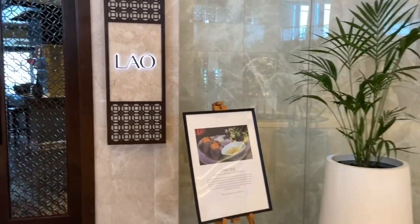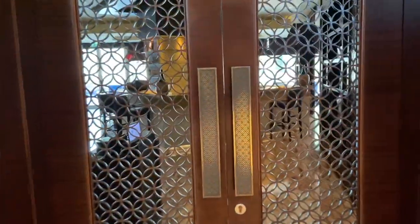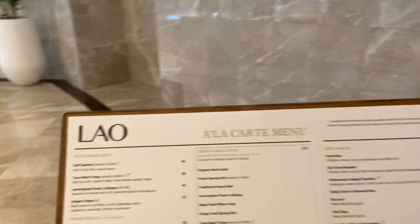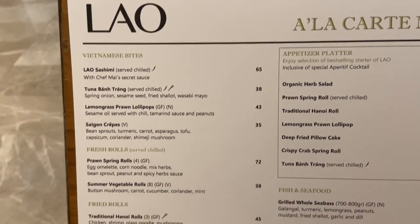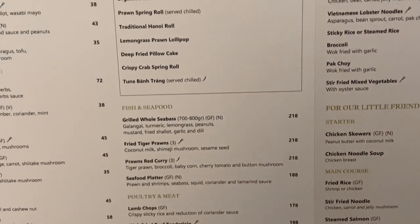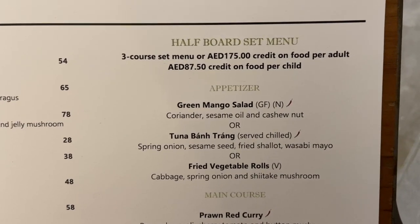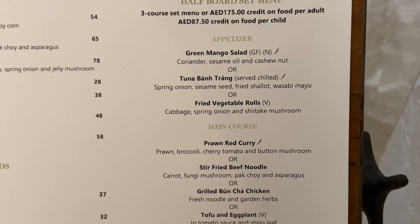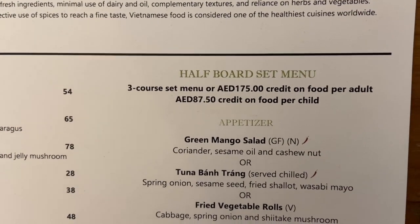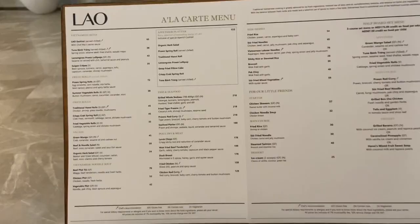Lao is located next door to Mesurie. It's a Vietnamese restaurant with both à la carte and full board/half board menus. It's currently closed — hours are 7 to 11. The menu features starters, small dishes, salads, soups, fish and seafood, meat, side dishes, kids options, and a half board set menu with three courses. If you want to eat à la carte on half board, you get 175 dirhams per person to spend on food, which is the same arrangement at the Social, an Italian restaurant on the ground floor.